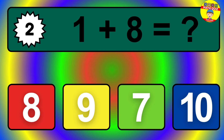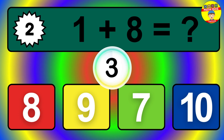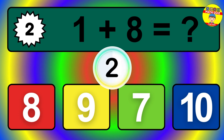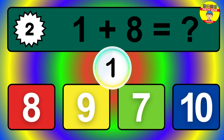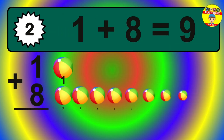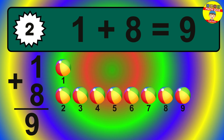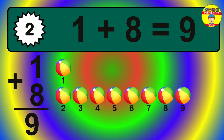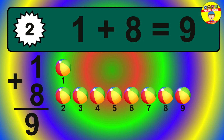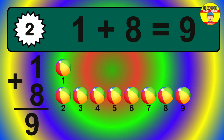Question 2. 1 plus 8 equals what? The answer is 1 plus 8 is 9. Let's count it: 1, 2, 3, 4, 5, 6, 7, 8, 9.